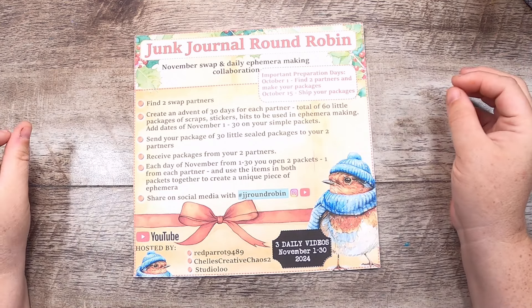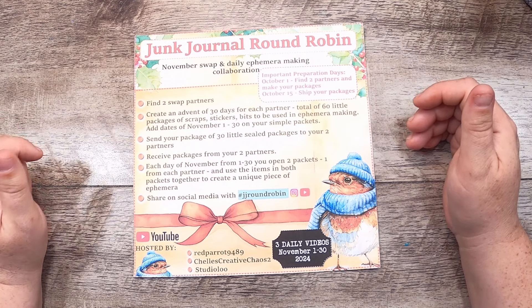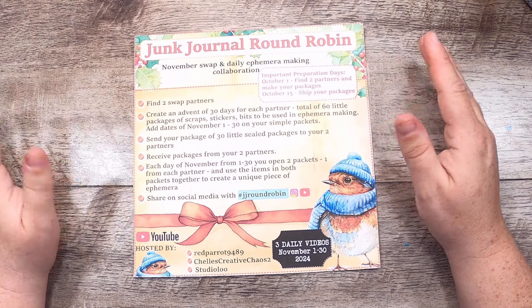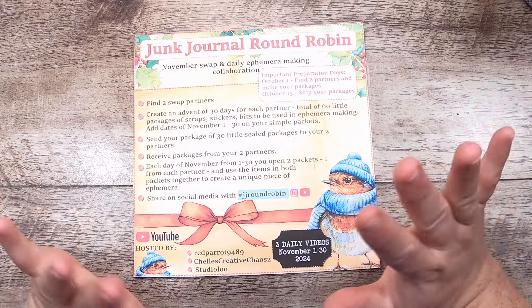Hi everyone, it's Cindy, welcome back to Studio Loo. I'm super excited to announce that we're doing another junk journal round robin. The last one was in April, and this one is going to be for November. I'm hosting this along with my friends Mary Ellen at Red Parrot and Shell from Shell's Creative Chaos, who I will link in the description box below.